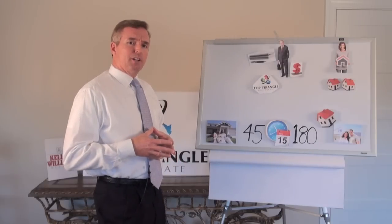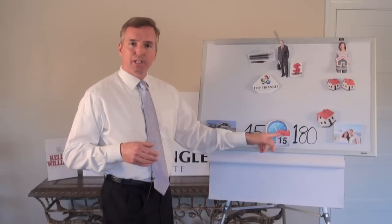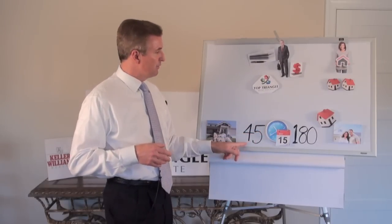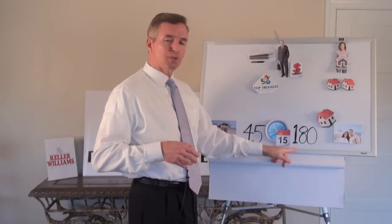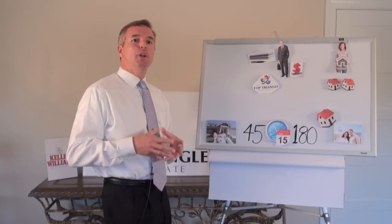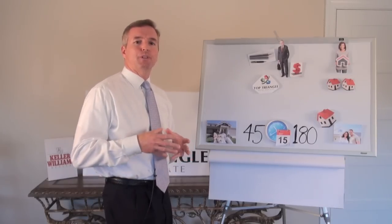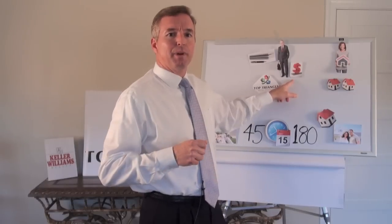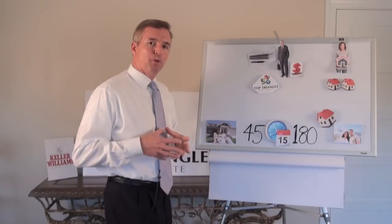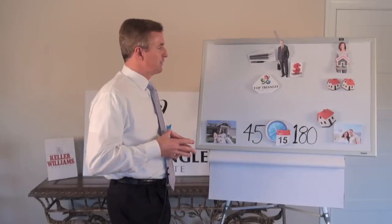Here's the second part of the transaction. When the property sale closes, the IRS clock begins ticking. You'll have 45 days to identify a replacement property or properties, and you'll have 180 days to purchase those properties. Notice — not 45 days plus an additional 180 days. Both time periods begin on the day you sell the original property.